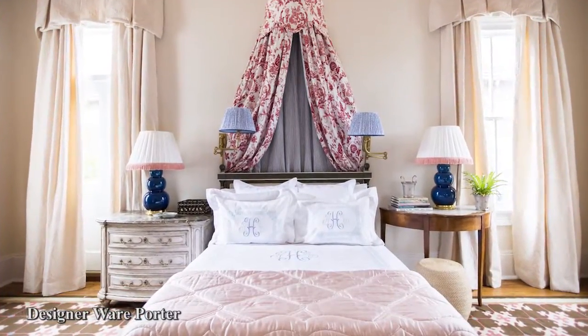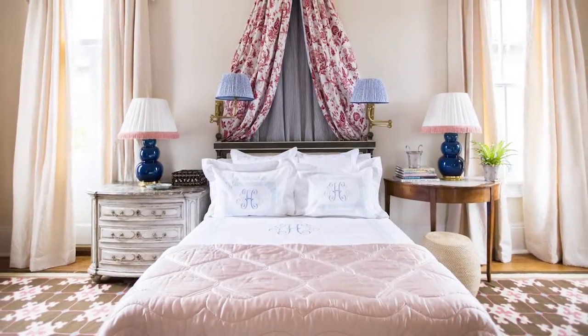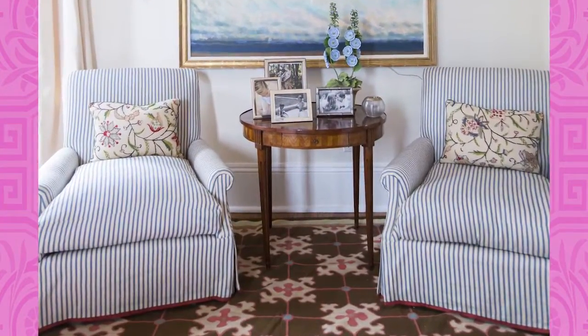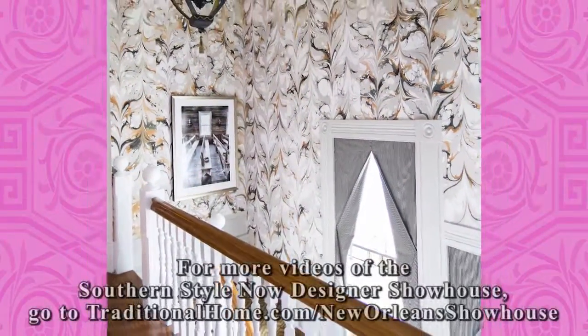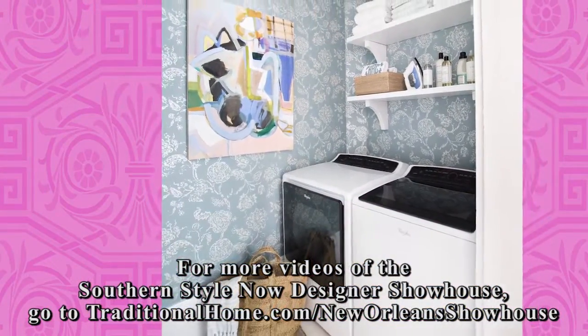The master bedroom designed by Ware Porter is pretty in pink courtesy of a colorful ceiling painted Pratt & Lambert's Salmon Bisque. Pink accents in the rug are repeated in the bedding and the bed curtains which blend a big pink pattern outside with small blue stripes inside, an element that is echoed by the armchair. Statement walls and subtle patterns alike can have a huge impact, so take a cue from these designers and go big!